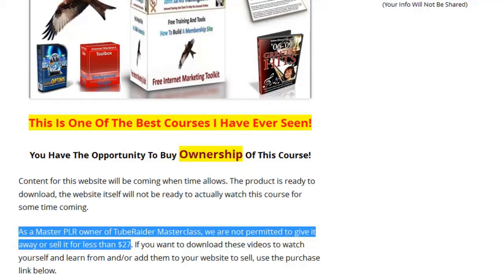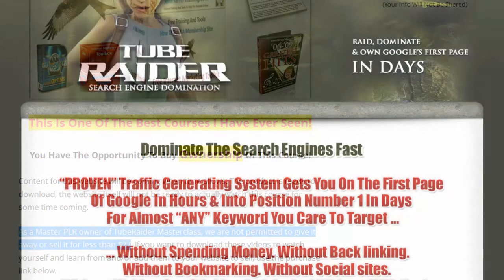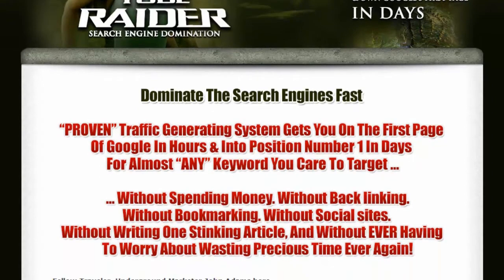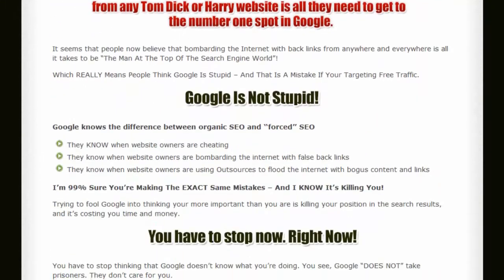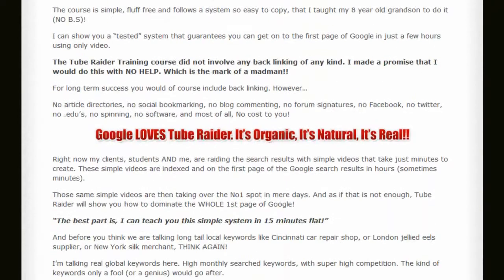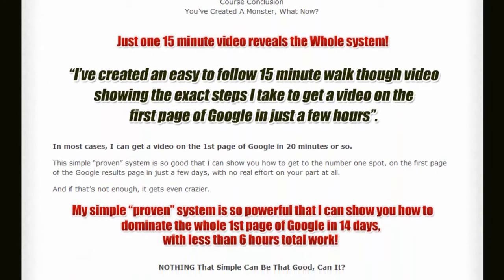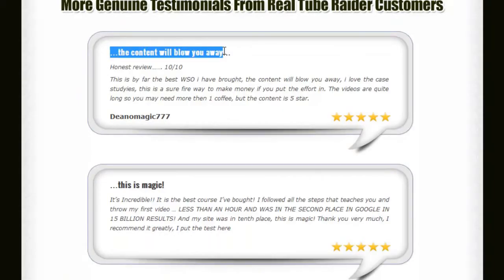First, let's go take a look at the course itself. Okay, this is John's sales page here — some beautiful graphics. This is the same sales page that you're actually going to be getting in a few days' time. Let's scroll down and find out what other people are saying about this. The content will blow you away.